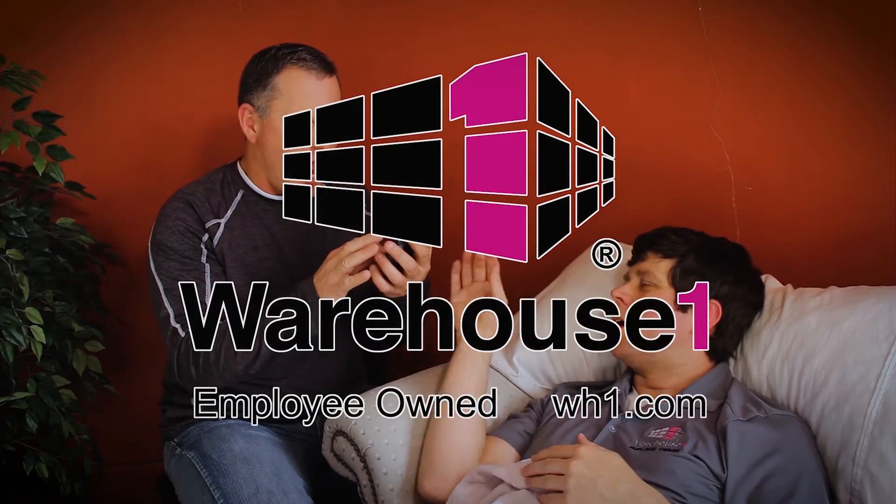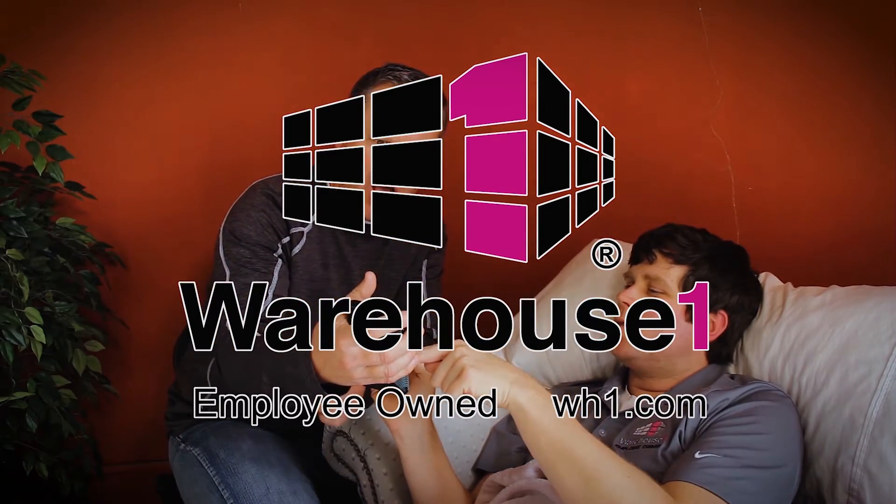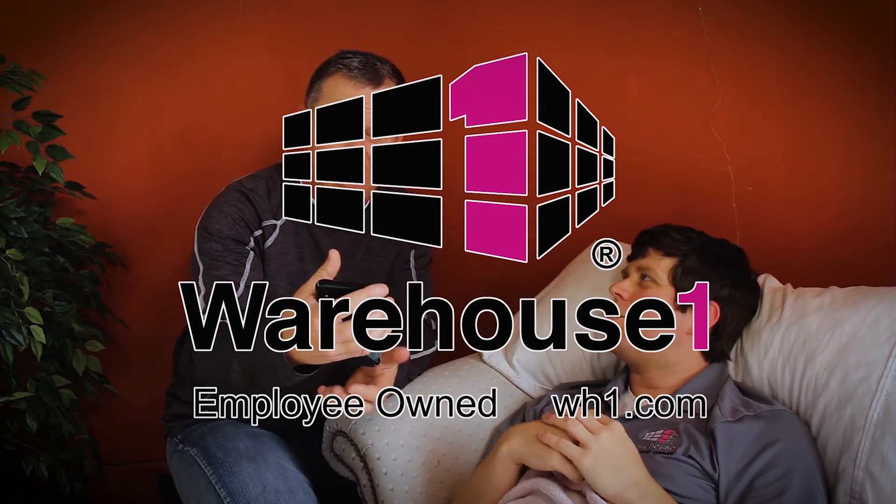Now I see what you're seeing. You don't need a sixth sense to find the storage solution you're looking for. Warehouse One has the storage equipment and services you need for your facility. How easy is that?